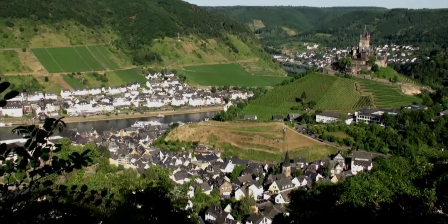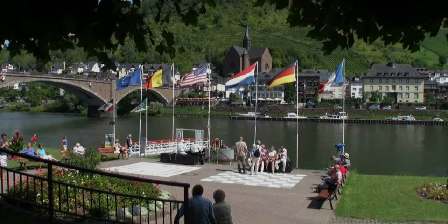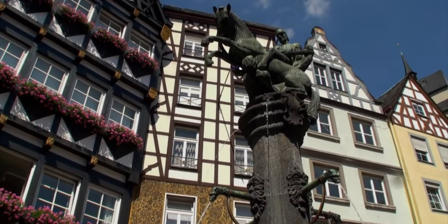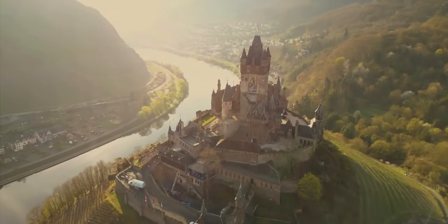After Beilstein, nearby is the town of Kochum. It's a much larger town offering more places to stay and more to see and do. The castle you see while you're in Kochum is great to look at, but it really isn't much to visit as it was actually built in the 1800s.